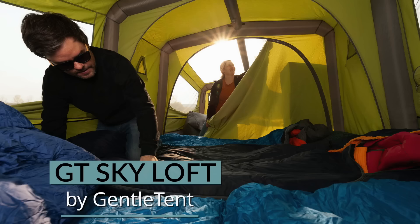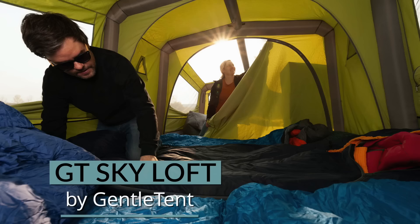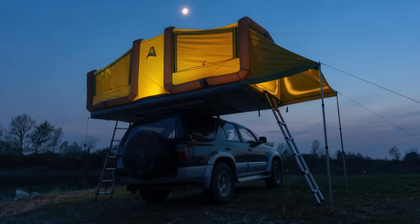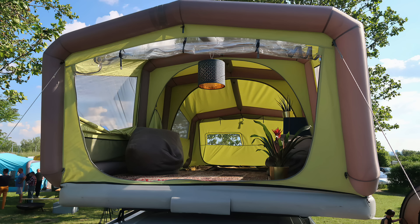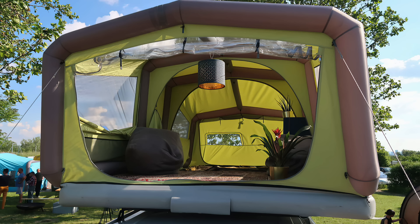The GT Skyloft Inflatable Rooftop Tent sleeps five to six people in luxury on top of your car. It sets up in under 15 minutes and contains two separate rooms, a skylight for stargazing, and a cover to protect you from the elements.